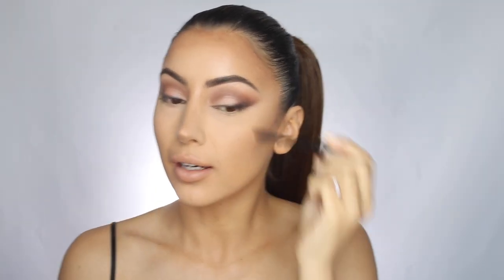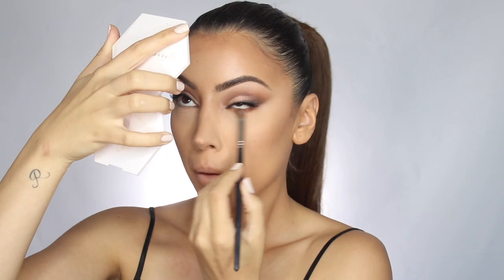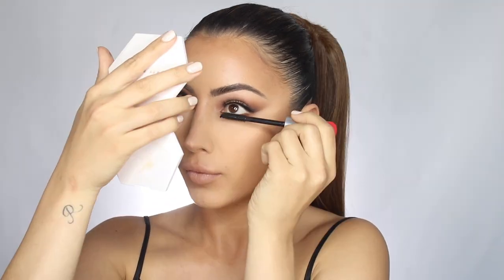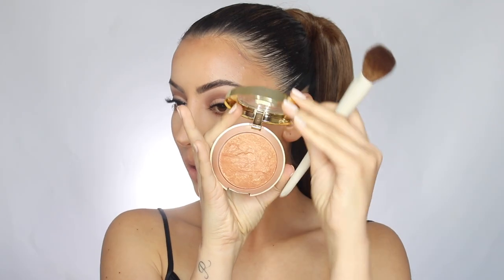The Benefit They're Real Magnet Mascara is so good. I pop on lashes, then take the first light brown eyeshadow shade and run it under the eye, and add a little bottom mascara. For bronzer I'm using one from Milani because I want a glowier bronzer today.